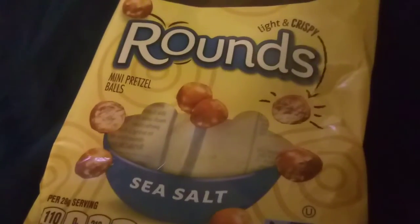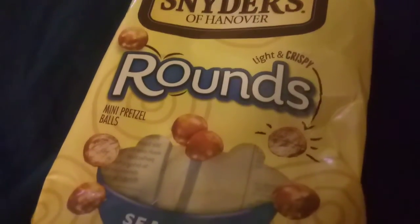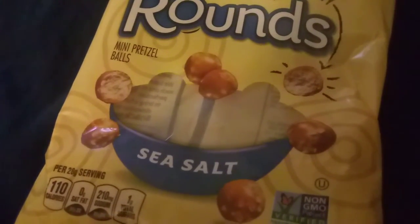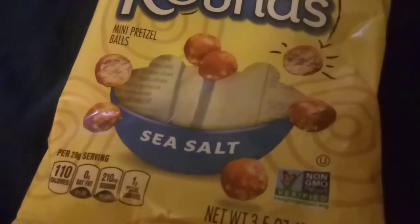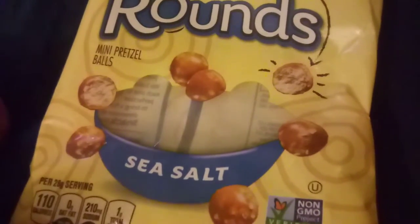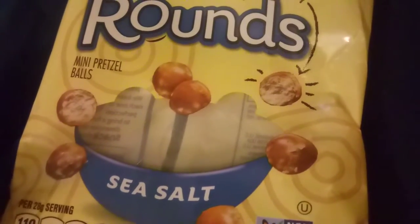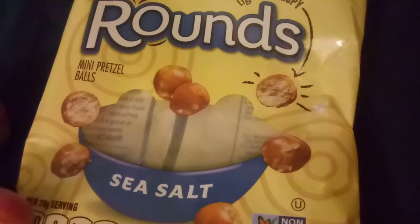Snyder's of Hanover brand pretzel rounds. Looking at the bag, they remind me of a malt candy I haven't been able to find in a very long time. I like the product — I was expecting it to be a pretzel stick or a pretzel rod, but these things are rounds.